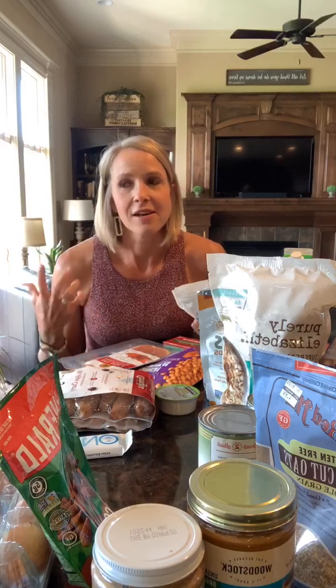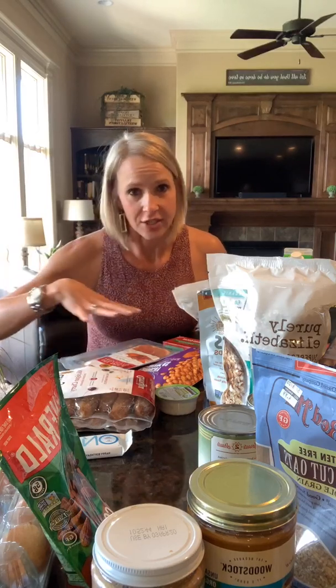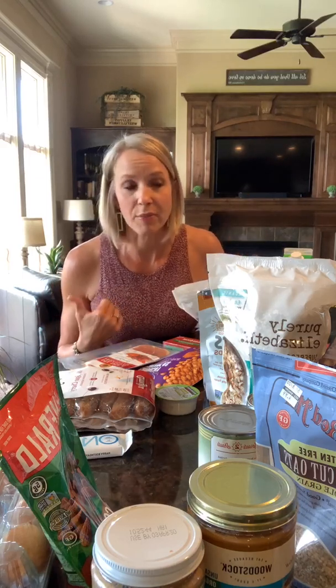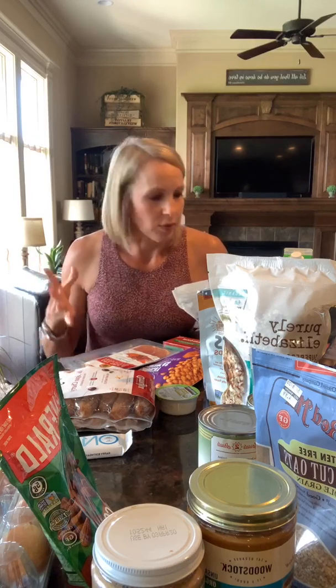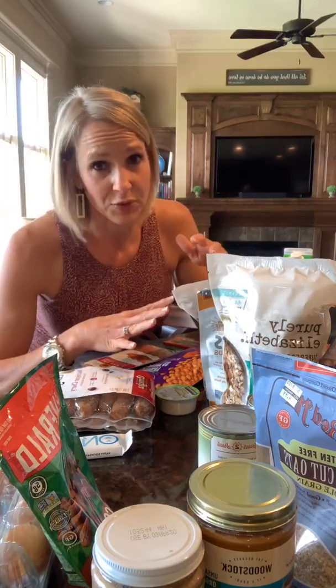A lot of clients in Faster Weighted Fat Loss always ask me, "How do you get protein in? I need to eat more protein. What are some good ideas for protein?" So I have a few things here that I want to share with you — things that I had in my pantry, freezer, and refrigerator as good ideas to eat to get protein in. You definitely just have to read labels.